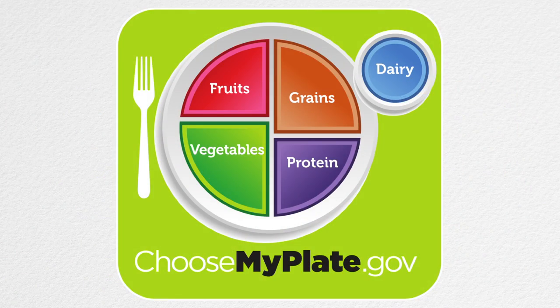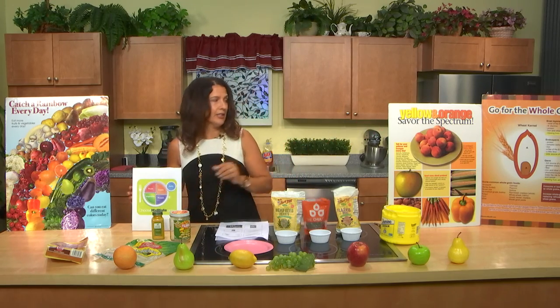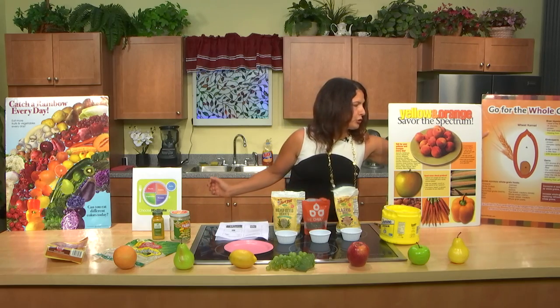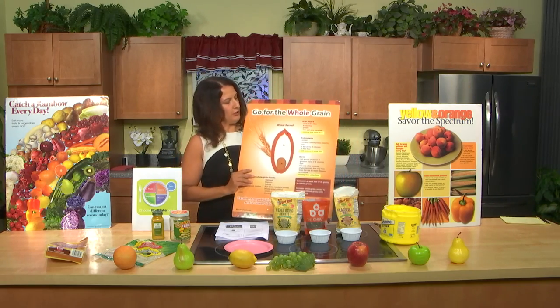This is the government's MyPlate, and half of your plate should be fruits and vegetables — roughly half of the food you take in should be fruits and vegetables. A quarter of the plate should be grains, preferably whole grains.